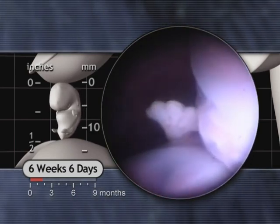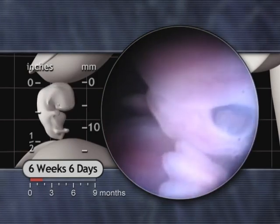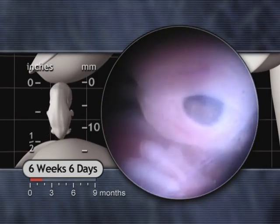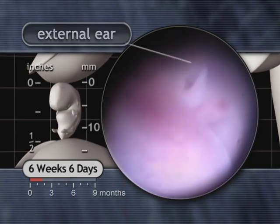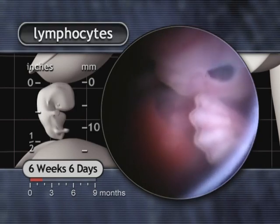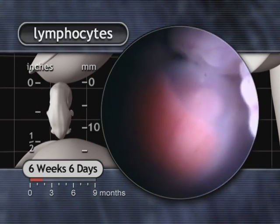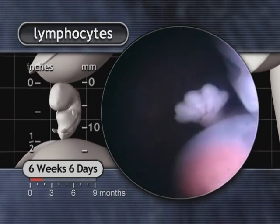A touch to the mouth area causes the embryo to reflexively withdraw its head. The external ear is beginning to take shape. By six weeks, blood cell formation is underway in the liver, where lymphocytes are now present. This type of white blood cell is a key part of the developing immune system.